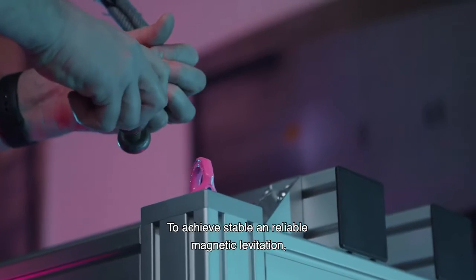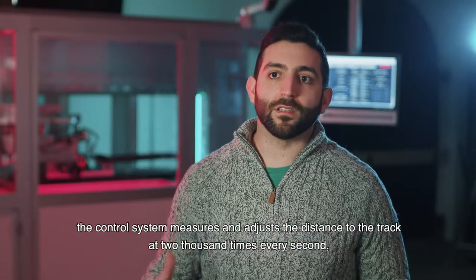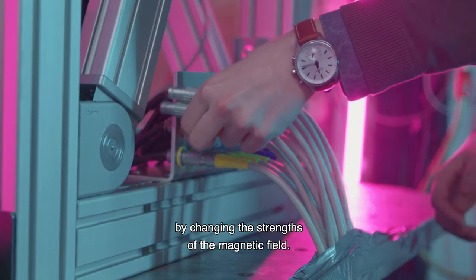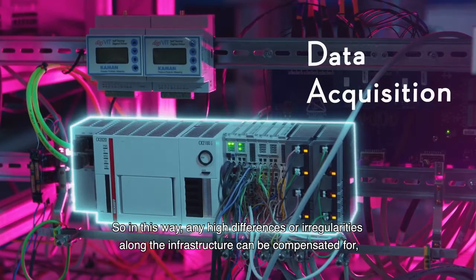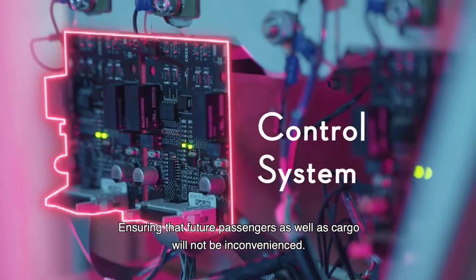To achieve stable and reliable magnetic levitation, the control system measures and adjusts the distance to the track at 2,000 times every second by changing the strength of the magnetic field. In this way, any height differences or irregularities along the infrastructure can be compensated for, ensuring that future passengers as well as cargo will not be inconvenienced.